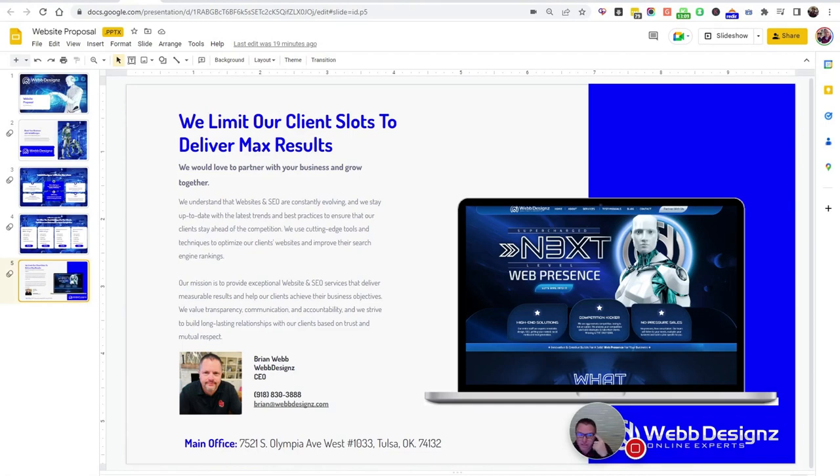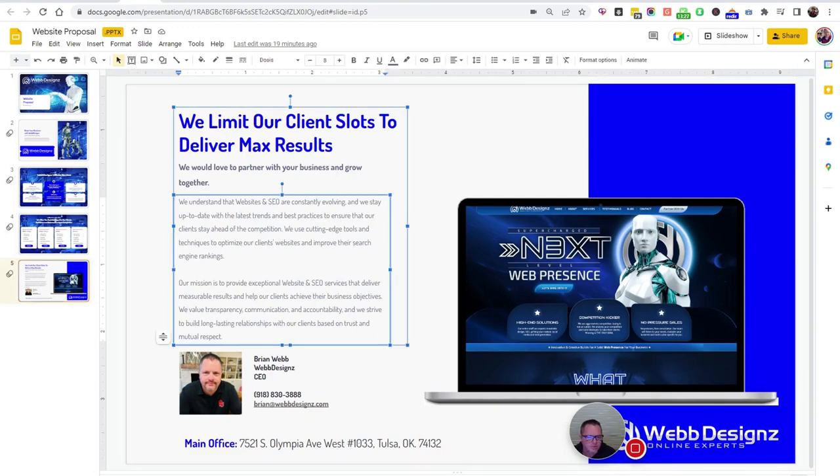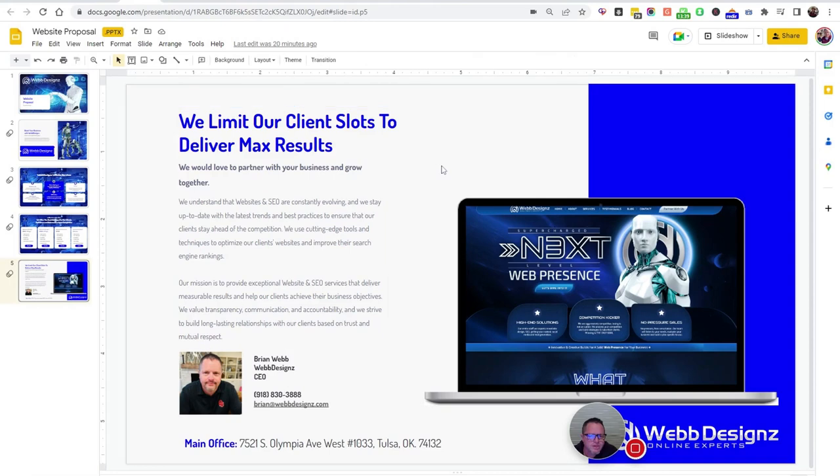The last page — we limit our client slots to deliver maximum results. We don't do the 'fake it till you make it, keep taking clients, grow grow grow' approach. If your results are bad, that's not a good business model. We understand that websites and SEO are constantly evolving, and we stay up to date with the latest trends and best practices to ensure our clients stay ahead of the competition.